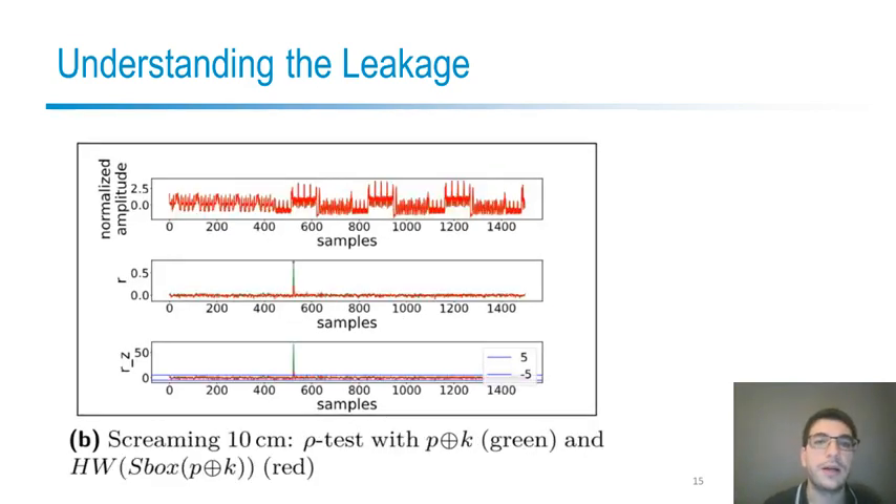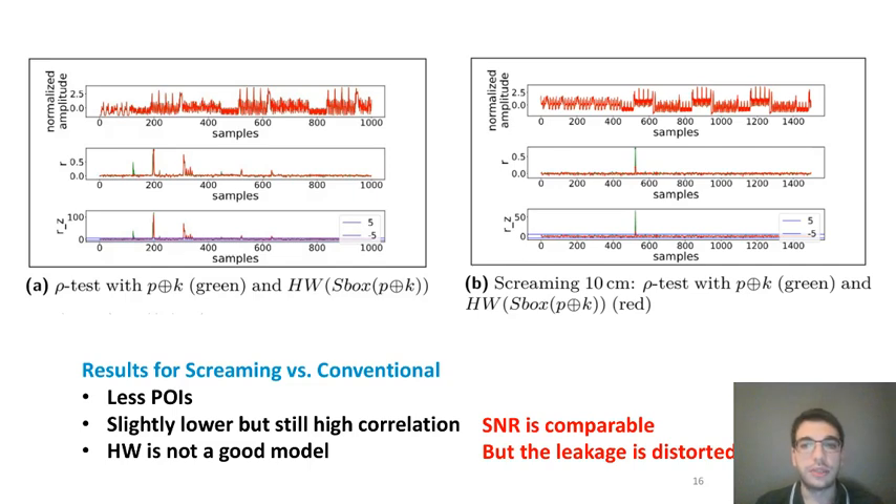However, in the screaming channel case on the same device, we observed that the Hamming weight model leads to a much lower correlation, which means the Hamming weight model is not good and the leakage model is distorted. To sum up, the signal-to-noise ratio is comparable in the two cases, but in the screaming channel case the leakage is distorted.